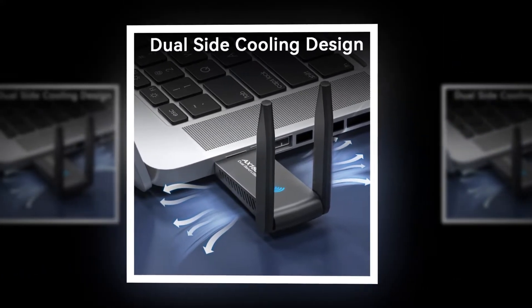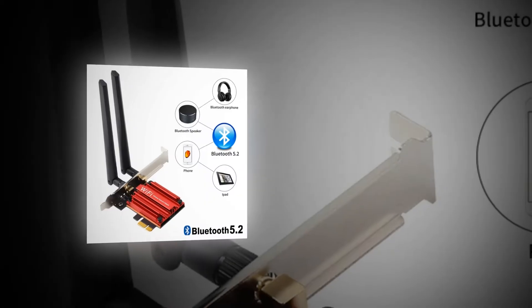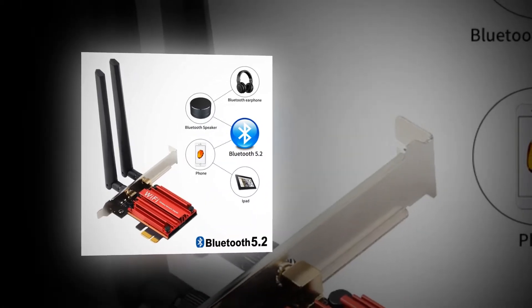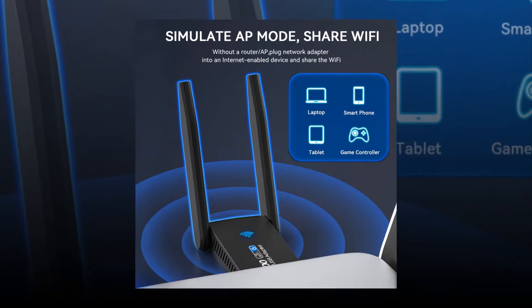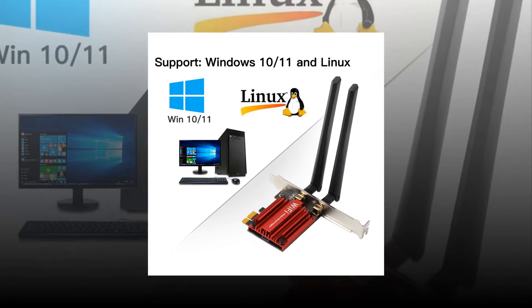With the best wireless USB adapter, you can connect to the internet anywhere without wires or cables. It has an easy setup process and works on most devices including laptops, tablets, smartphones, etc.